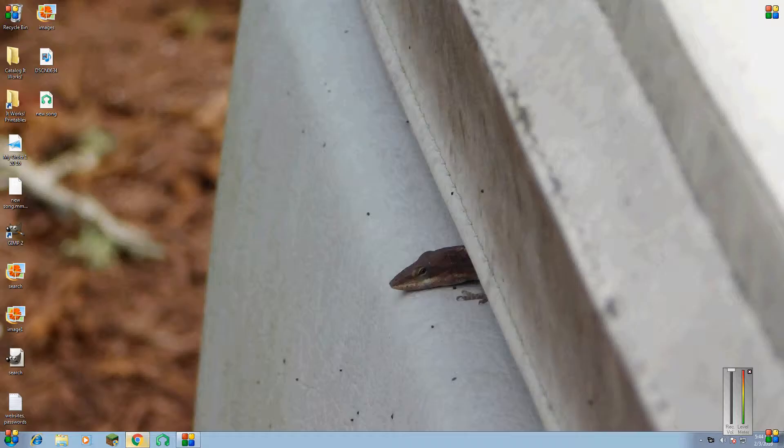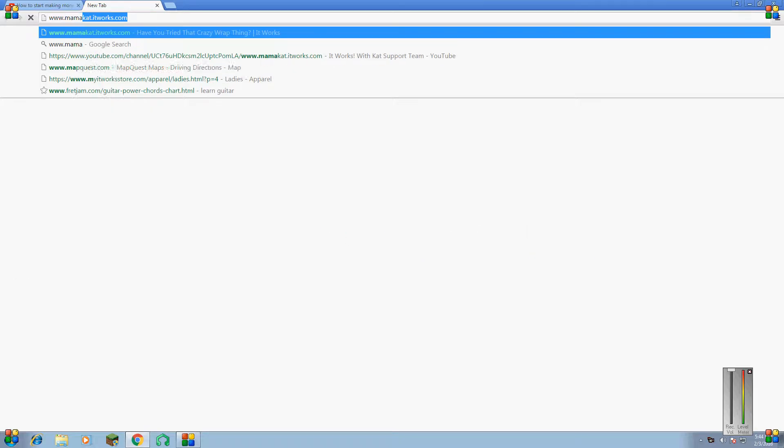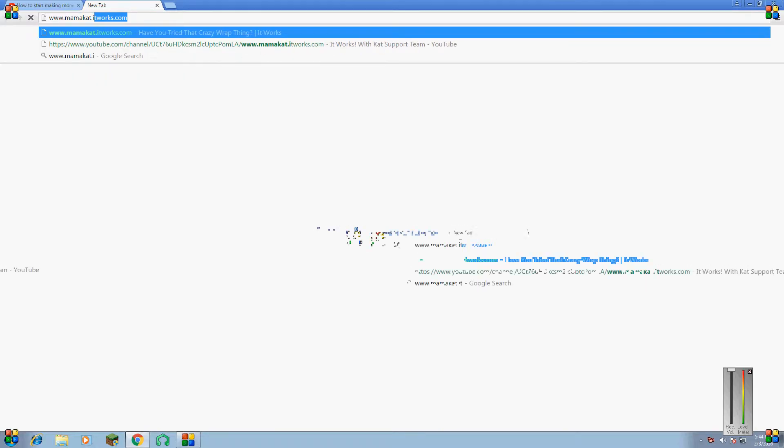So what you want to do is open up your internet browser. I use Google. So what you want to do is open up your new tab and type in www.mamacat.itworks.com.